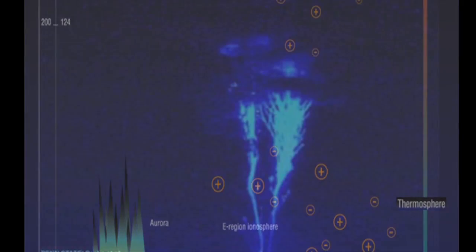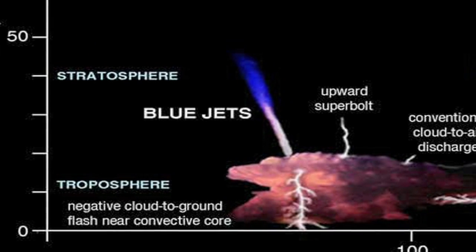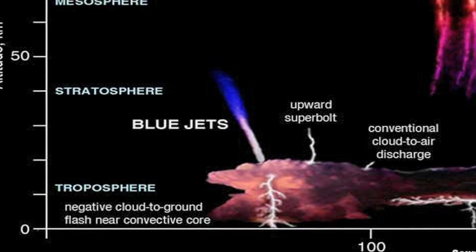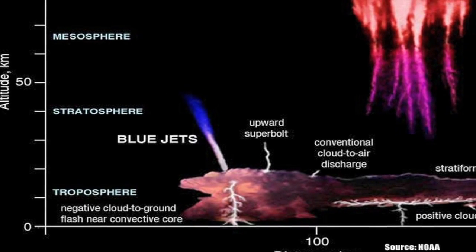Blue jets emerge from the top of thunderclouds, then fan out and disappear after about a tenth of a second, at heights of approximately 40 to 50 kilometers, or 20 to 30 miles. They are the only transient luminous event not directly associated with cloud-to-ground lightning. They were first documented in 1994.